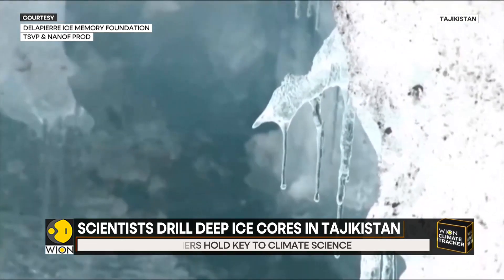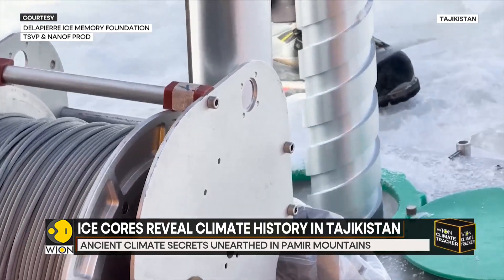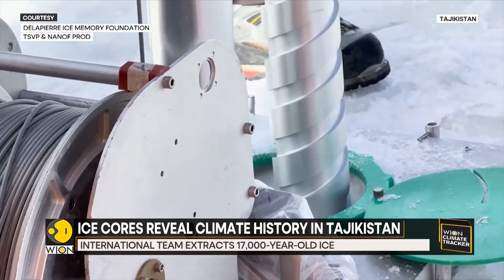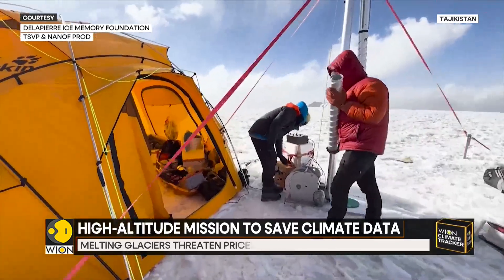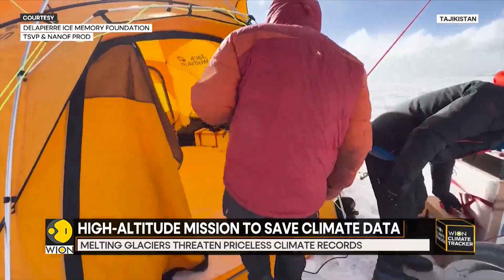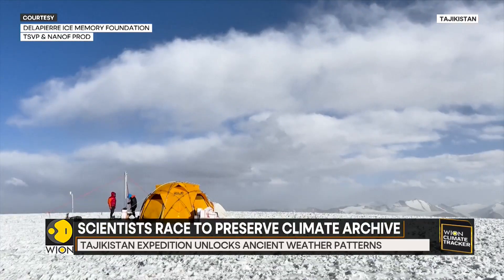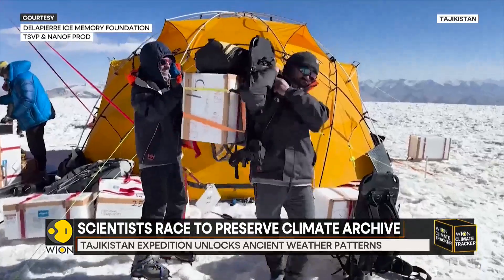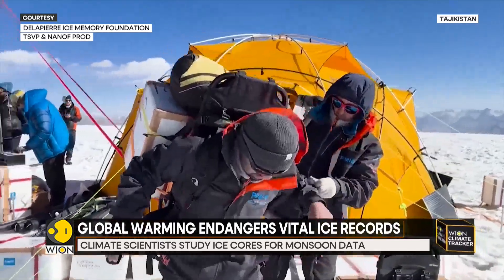The ice they're pulling up is no ordinary ice. It's a frozen time capsule containing thousands of years of atmospheric data trapped in layers of snowfall and tiny air bubbles. Each layer of ice is like a page in Earth's climate history book — from rainfall patterns to volcanic eruptions, and even traces of industrial pollution and nuclear testing. It's all written in the ice.